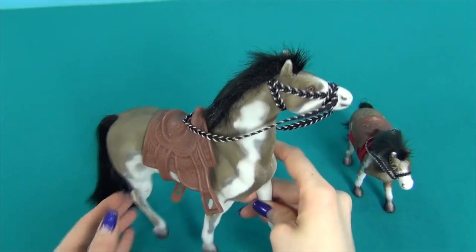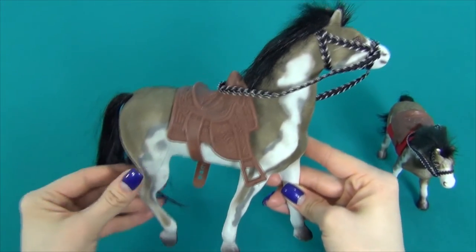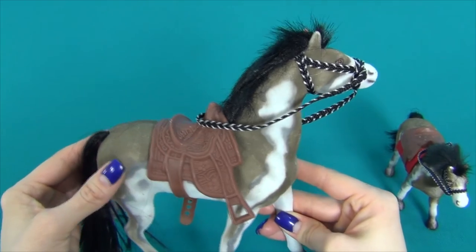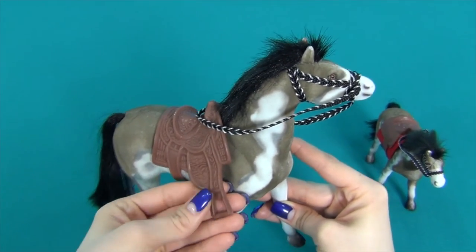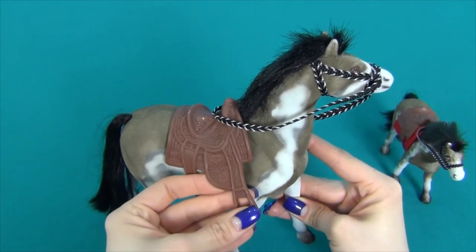Let's look at the first horse. When you take it, it feels pleasant and very soft. The saddle is made of soft plastic — it feels like rubber.